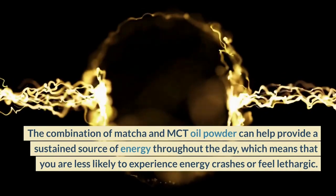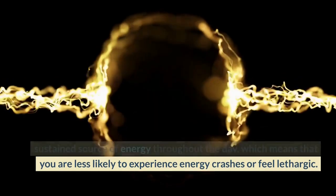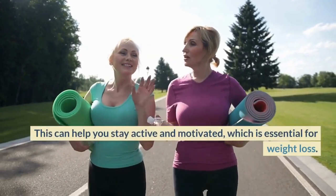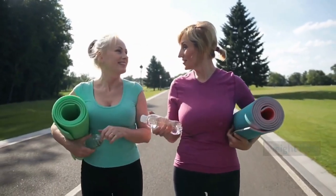which means that you are less likely to experience energy crashes or feel lethargic. This can help you stay active and motivated, which is essential for weight loss.